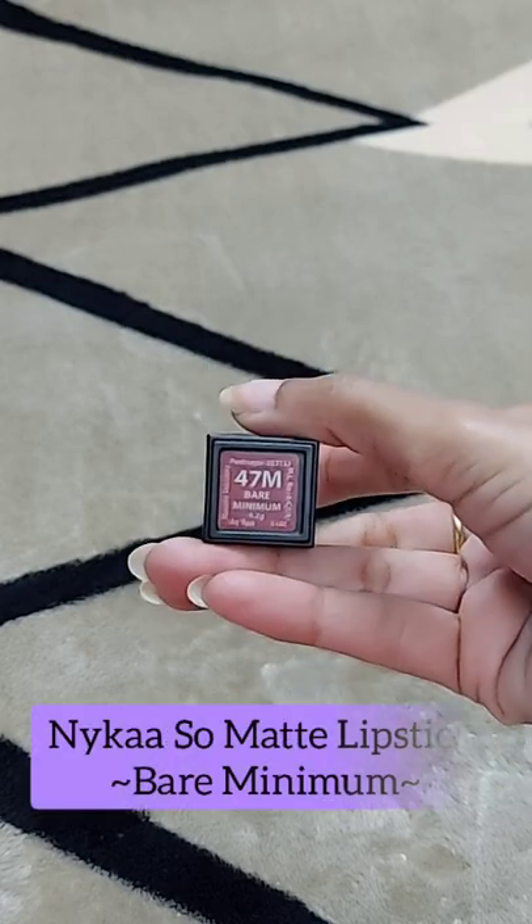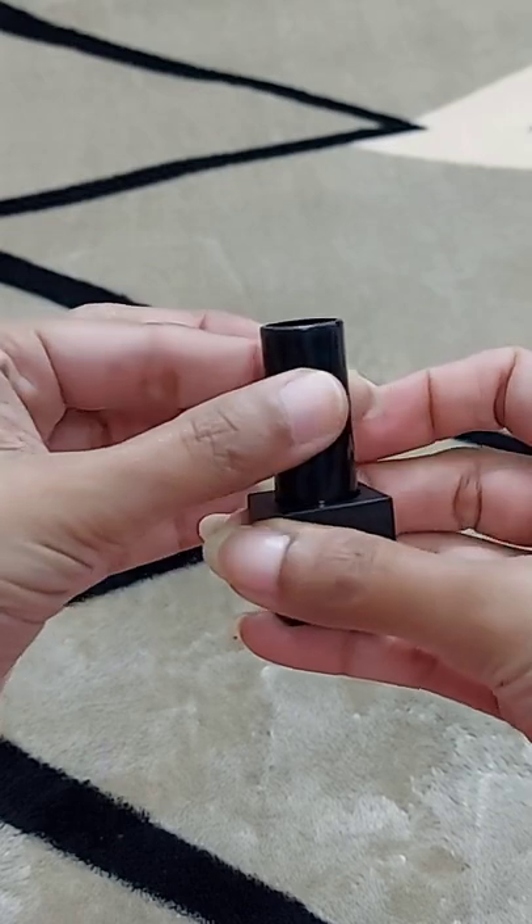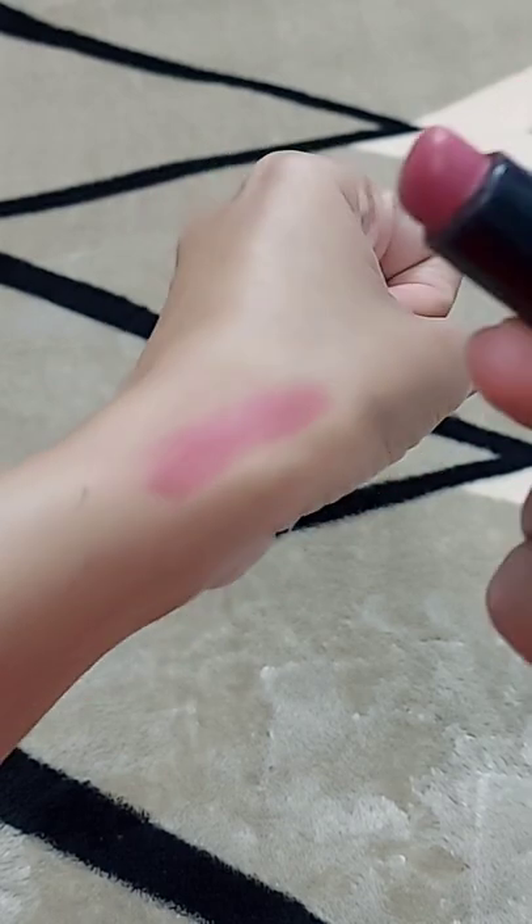The second lip color is in the shade Bare Minimum. This is also almost similar to the previous one — it is again a nude shade with a pinkish undertone, and I love to wear it on a daily basis too.